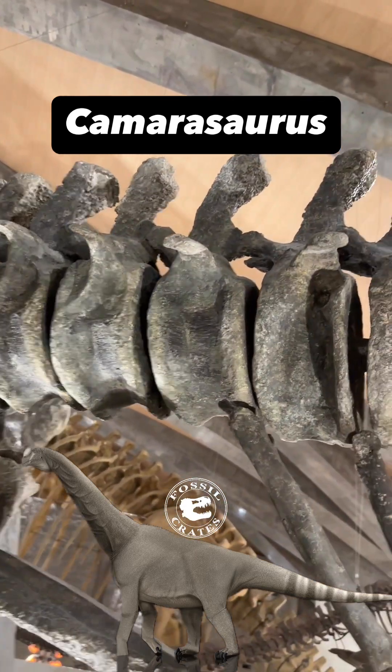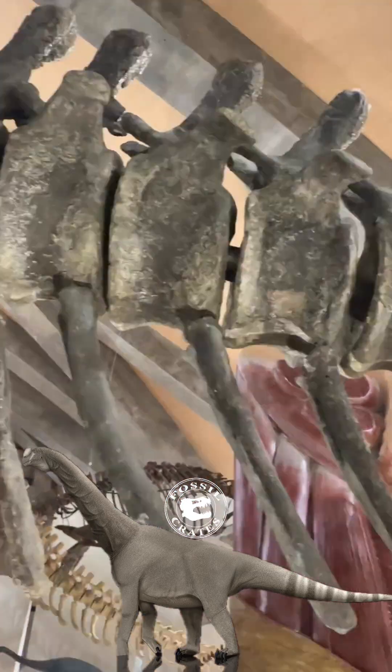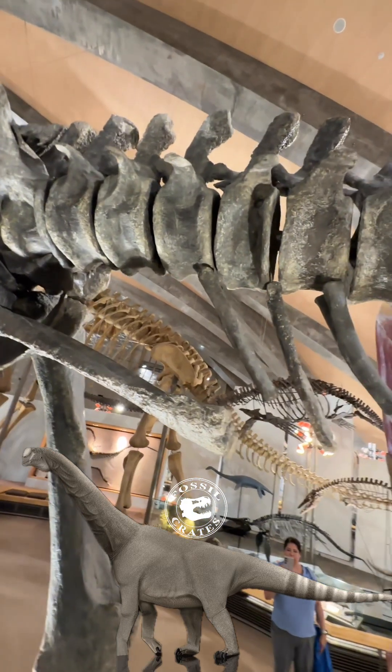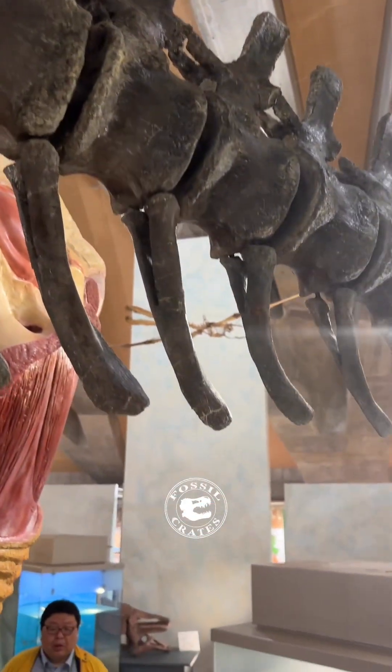Meet Camerasaurus from the Gunma Museum of Natural History in Japan. This specimen was described by McIntosh et al. in the famous Green volume, because the cover is a darkish green. Here is the tail, which was an original tail, and these vertebrae were mostly articulated.